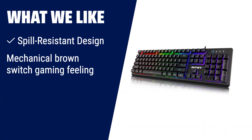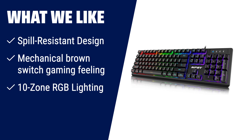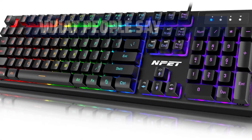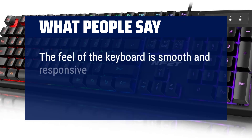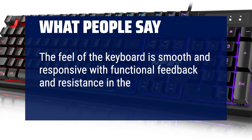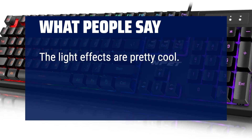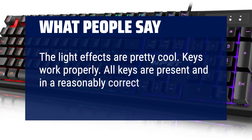What we like: For gamers who prioritize durability and spill resistance, the NPET K10 Wired Gaming Keyboard is an excellent option. With its mechanical brown switch gaming feeling and 10-zone RGB lighting, it offers a great gaming experience. What people say: The feel of the keyboard is smooth and responsive with functional feedback and resistance in the keys. The light effects are pretty cool. Keys work properly and all keys are present and in a reasonably correct place.